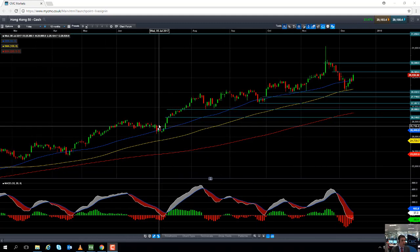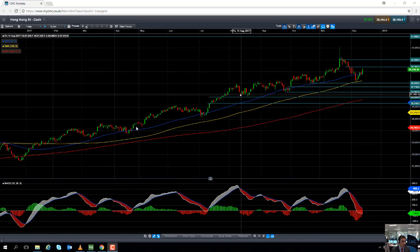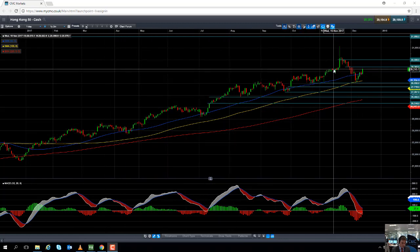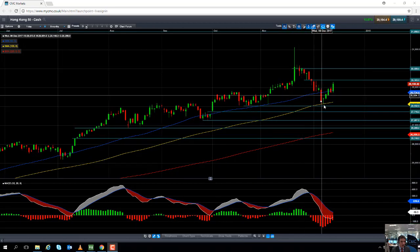If you take a look at the price action over the past 12 months since December last year, we can see there's been a very obvious upward trend, a classic example of higher highs and higher lows. And after creating a multi-year high in November just a few weeks ago, we did see a fairly decent sell-off.